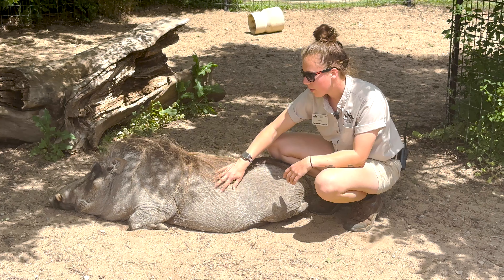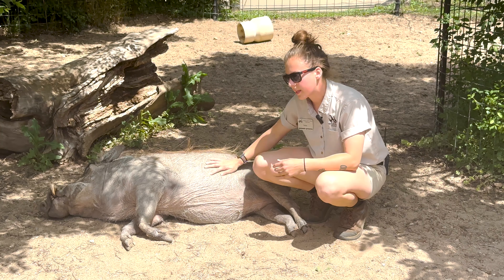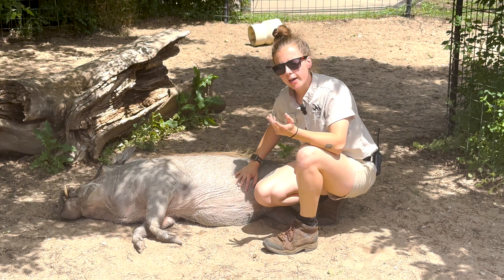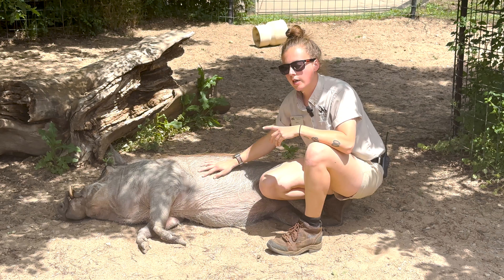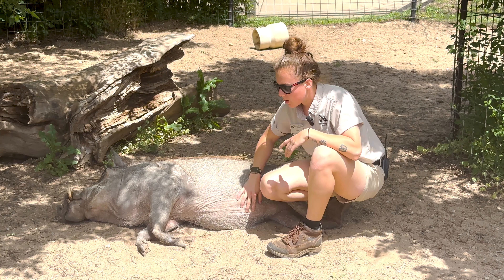It takes a lot of trust building, a lot of relationship building. We do that by feeding her, interacting with her, petting her just like this — through the fence to start — and just building up that interaction. Pigs do have a hierarchy, and they're really smart, so they can tell the difference between people. You really have to work hard to build a good relationship with all pigs.